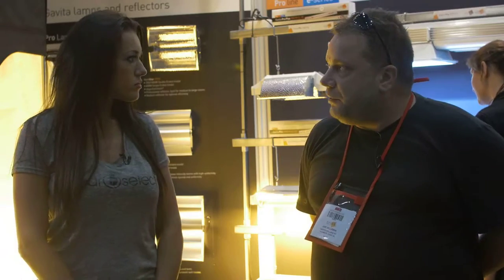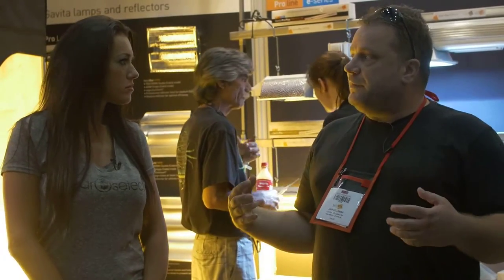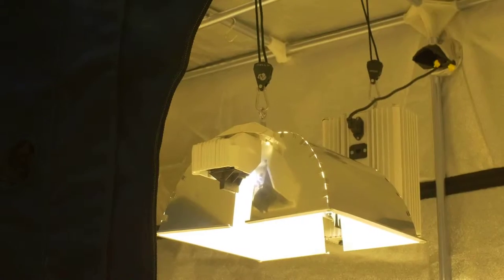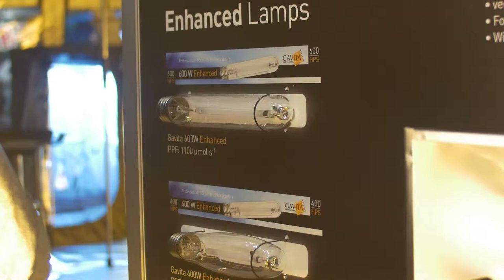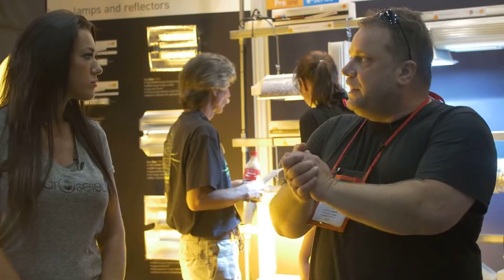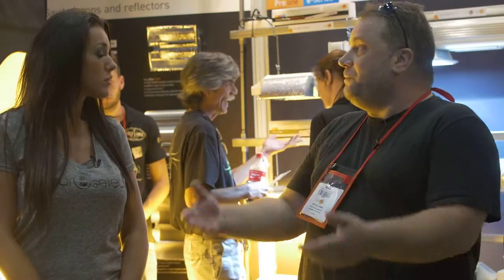Where did the idea of double-end technology come from? About nine years ago, Philips pretty much invented the double-ended lamp. We are a research and development partner with Philips — Philips makes lamps, we make fixtures. By working together we made this new system, which is now used by 95% of every professional grower in the world. It's the combination of big companies like Philips together with companies like Gavita collaborating to bring new technology to market.